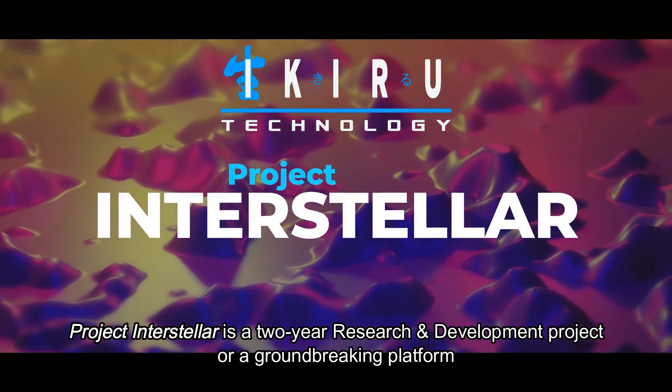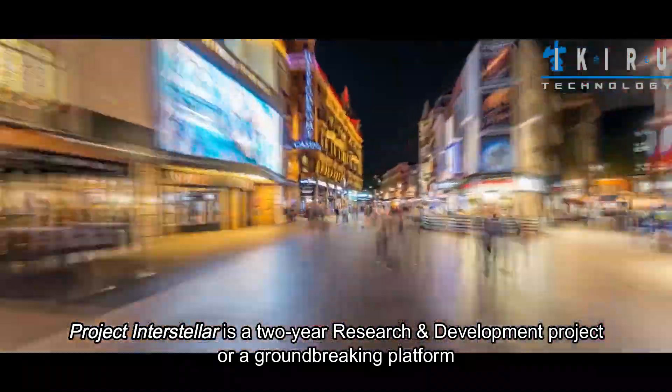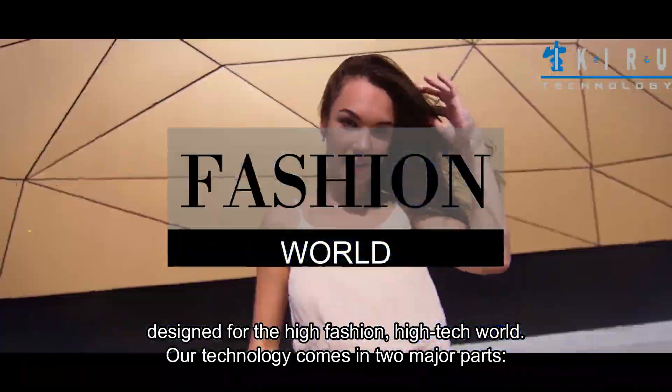Project Interstellar is a two-year research and development project for a groundbreaking platform designed for the high-fashion, high-tech world.